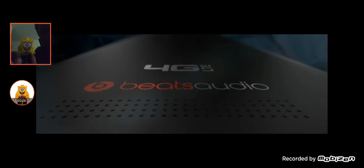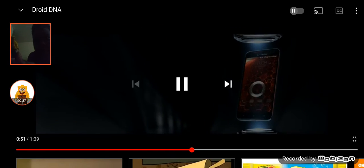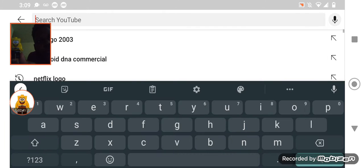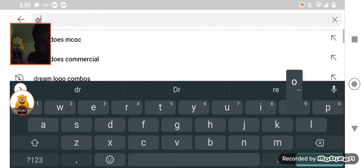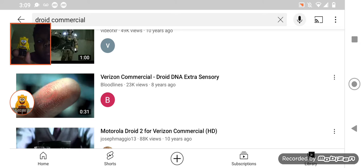R&D meets audio. H2C. 8 megapixel camera. Let's try one of droid commercials. Whoa, look here! Droid commercials.